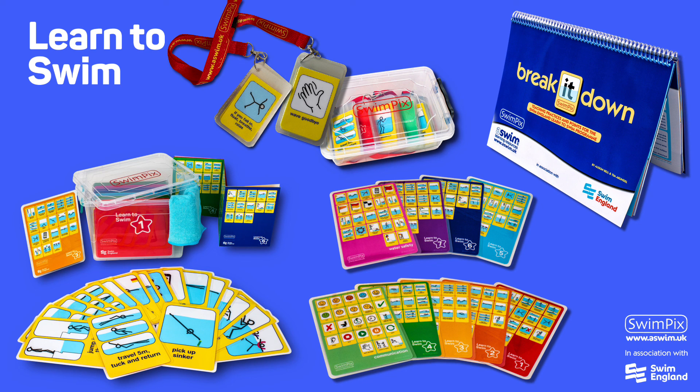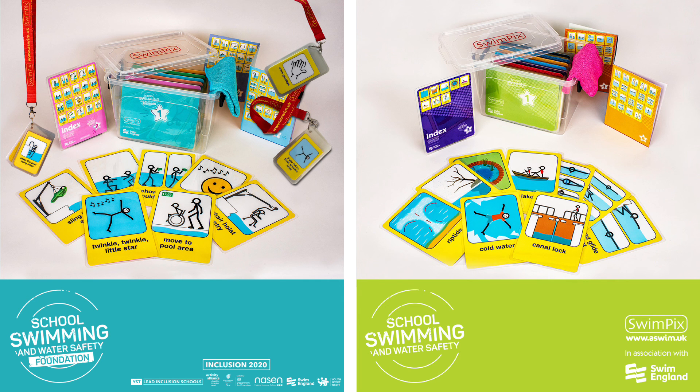We have a range of Swim Picks products. This slide shows the Swim Picks for Swim England's Learn to Swim programme. As well as the Learn to Swim, we have two packs covering the Swim England School Swimming and Water Safety Charter. The foundation pack is for schools with pupils that have special educational needs and or disability.